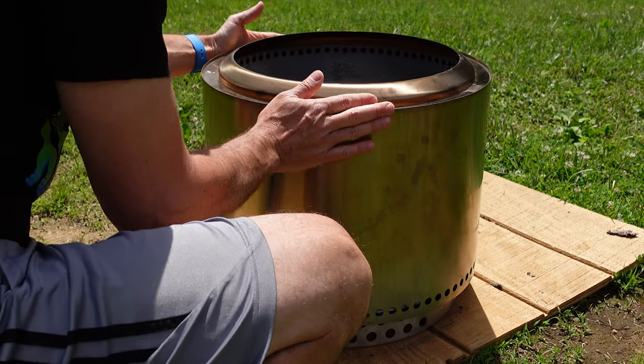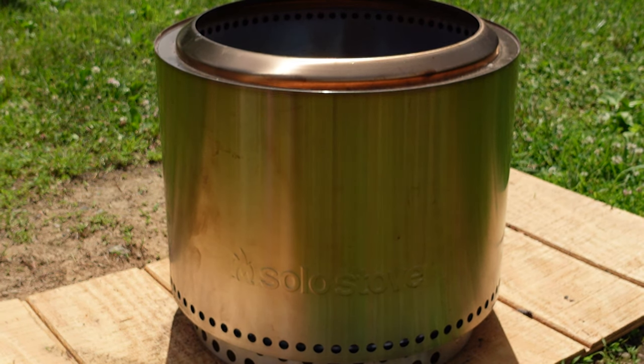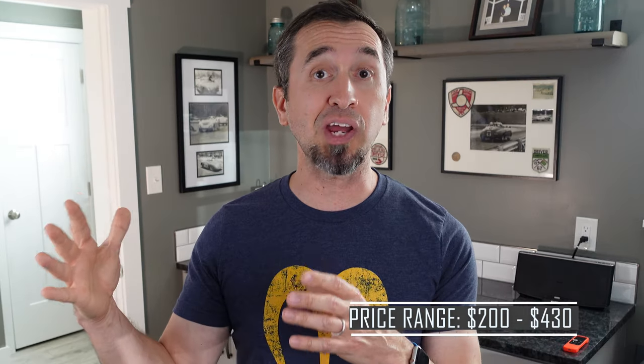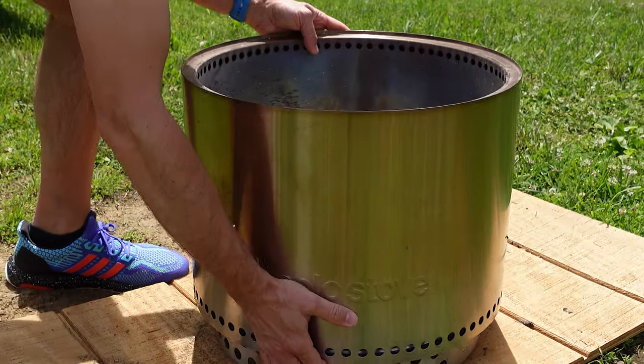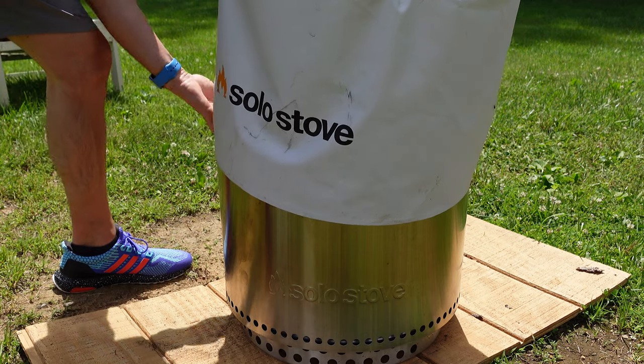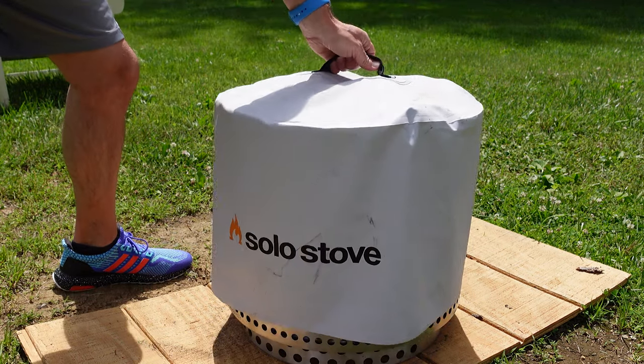There are three different sizes of Solo Stove that you can get. I bought the Bonfire, which is right in the middle of the two. There's the Ranger, which is much smaller, and the Yukon, which is massive. Quick caution with the Yukon — if you go with that, you are going to fly through the wood, so you might want to buy your dad some firewood too if you're going to go with that one. However, it is ultra easy to use, super portable, and you can get a ton of accessories for it, even if you want to cook on it. It is a solid option for Father's Day.